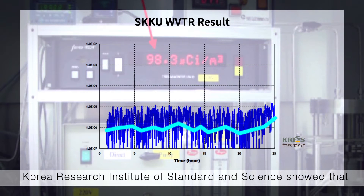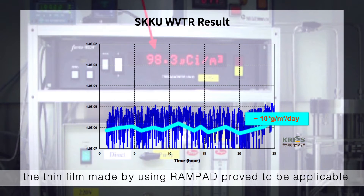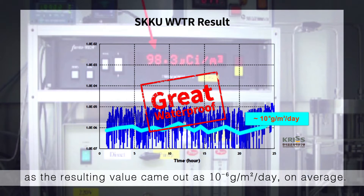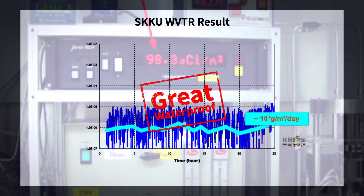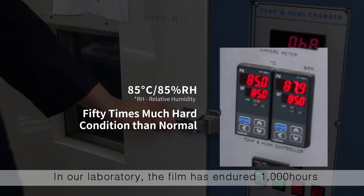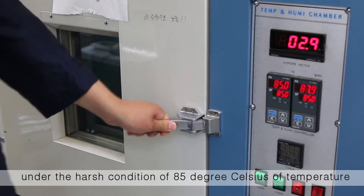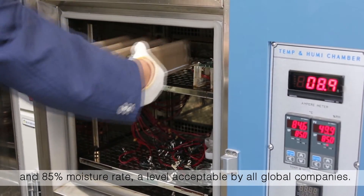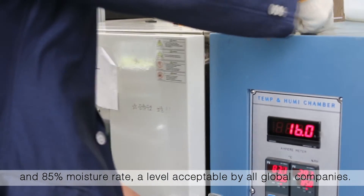But the test conducted by the Korea Research Institute of Standard and Science showed that the thin film made using RAMPAD proved to be applicable, with a resulting value of 10 to the negative 6 grams per meter squared per day on average. In our laboratory, the film endured 1,000 hours under harsh conditions of 85 degrees Celsius and 85% moisture — a level acceptable by all global companies.